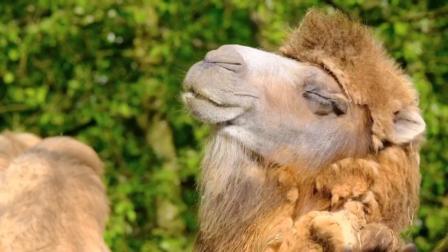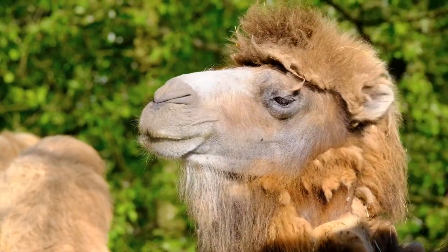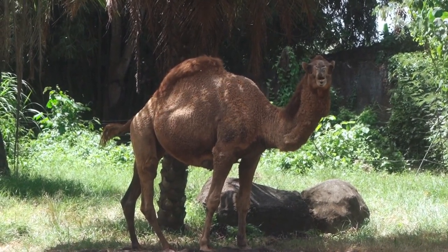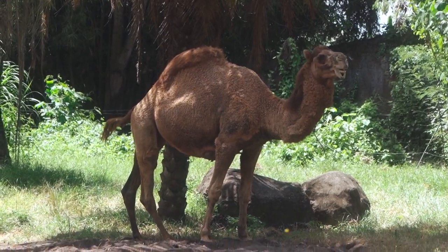The camel is a large, herbivorous mammal known for its distinctive hump or humps and its ability to withstand extreme desert conditions. There are two main species of camels: the dromedary camel, Camelus dromedarius, which has a single hump, and the Bactrian camel, Camelus bactrianus, which has two humps.